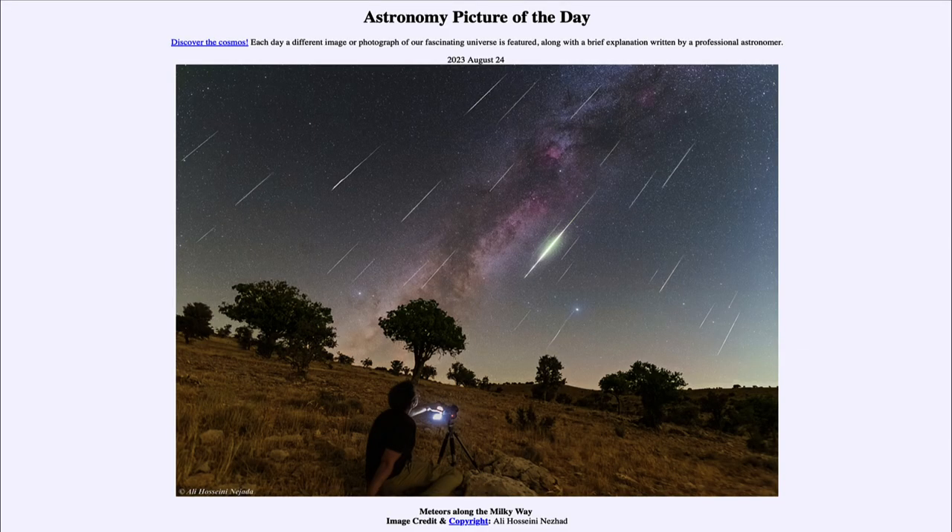Greetings and welcome to the introduction to astronomy. One of the things I like to do in each of my introductory astronomy classes is to begin the class with the Astronomy Picture of the Day from the NASA website, which is apod.nasa.gov/apod. Today's picture for August 24th, 2023 is titled Meteors Along the Milky Way.